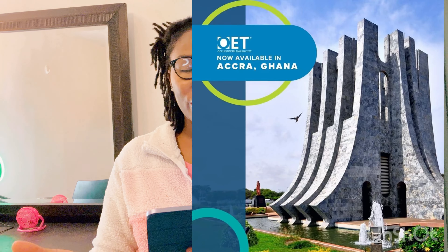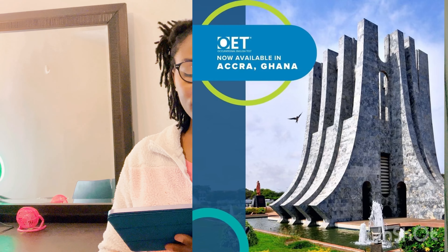Whether you're in Nigeria or Ghana, you can take OET on computer or on paper. The breaking news is that Ghana now has OET on paper, which many prefer since most school assessments are done on paper. There's also a venue for Kenya, so look around — wherever you are, you can find an OET center.